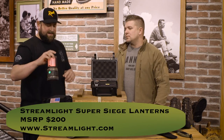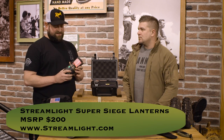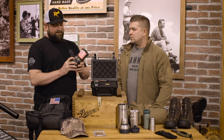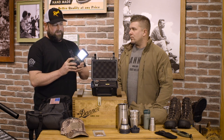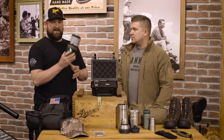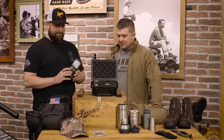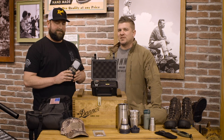The next item we checked out was this new Streamlight Super Siege light. It's a great light — waterproof, rugged, it'll even float. It's got a couple of settings: a white light with three brightnesses, and if you hold it down it'll go to red, and it even has an SOS feature. It's nice and rugged with hooks for hanging it around at the campsite. You can find that at Streamlight.com for $200.